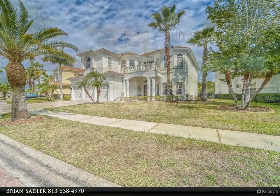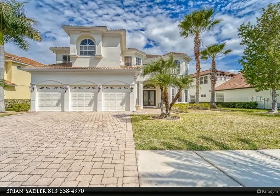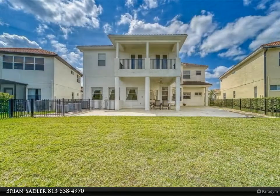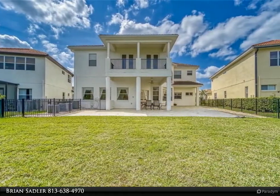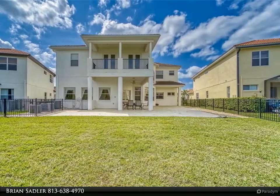This kitchen takes entertaining to a whole new level, fully equipped with brand new appliances. Come home to a welcoming screened-in lanai with incredible water views. This single-family residence is 4,829 square feet of living space, where functionality meets style for everyday living.